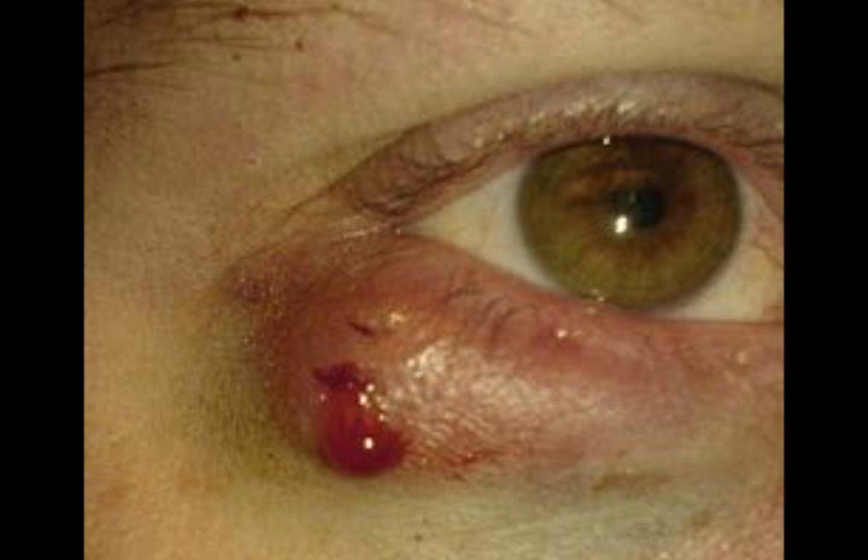However, a chalazion, which is on the inside of the eyelid, sometimes can last much longer. Sometimes people think the stye is lasting much longer and wonder what's going wrong — but it may actually be a chalazion.